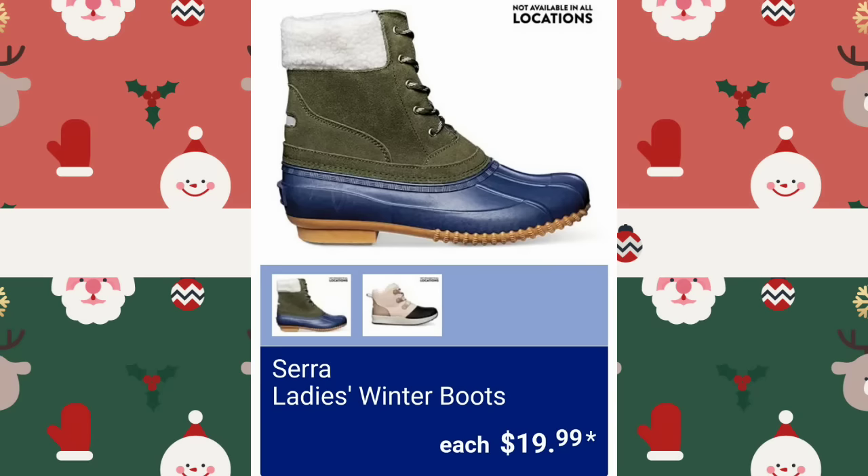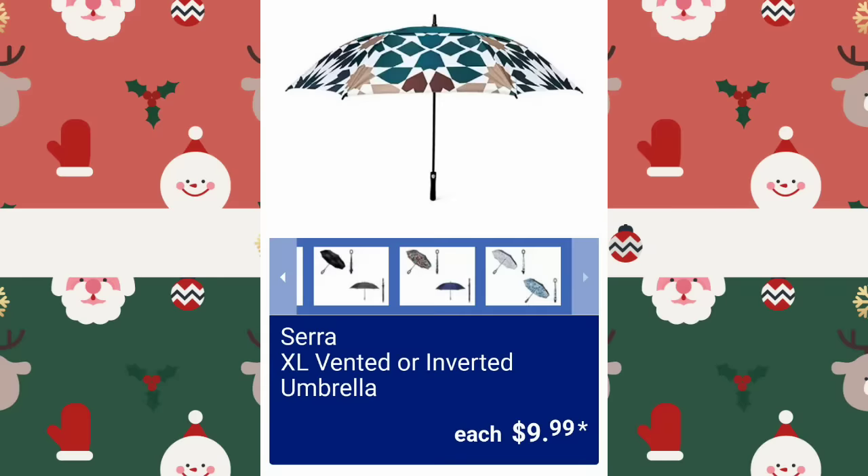Ladies' Winter Boots — not available at all locations — $19.99, two different ones to choose from. They have the Extra Large Vented or Inverted Umbrellas, $9.99. I've had quite a few umbrellas this past month or so.